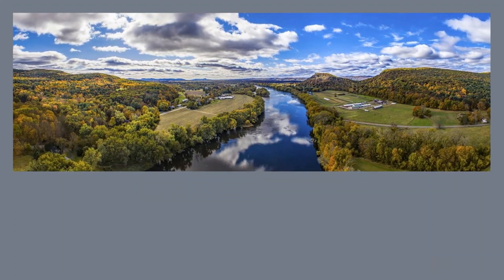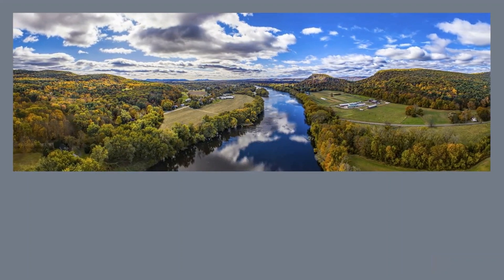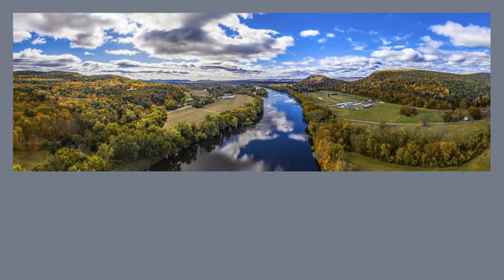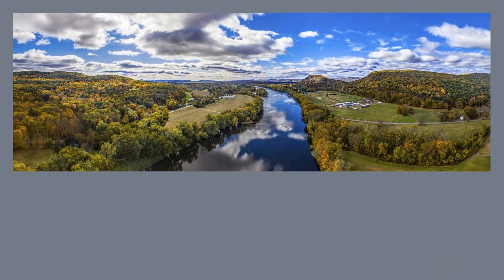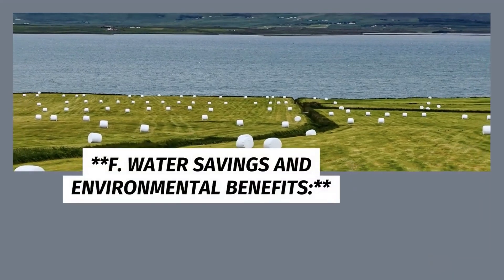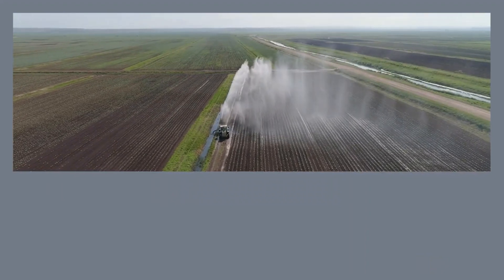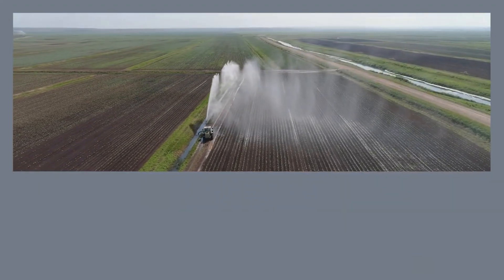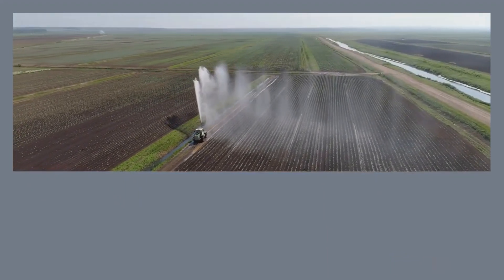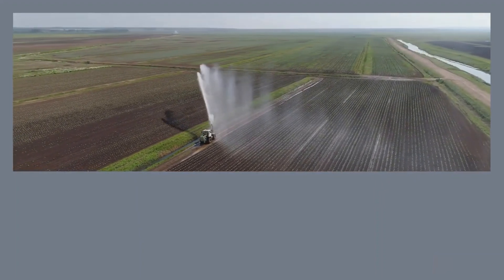E. Remote Monitoring and Control. Modern smart irrigation systems can be monitored and controlled remotely through mobile apps or web interfaces. Farmers can access real-time data on soil moisture levels and system performance from anywhere, allowing for immediate adjustments to irrigation schedules in response to changing conditions, ensuring optimal water management.